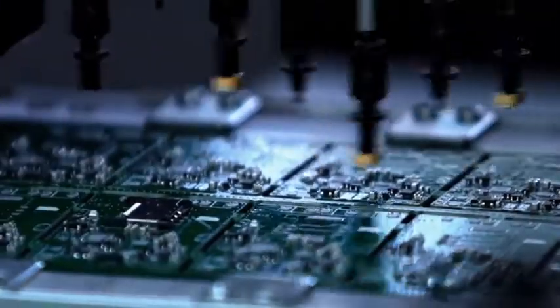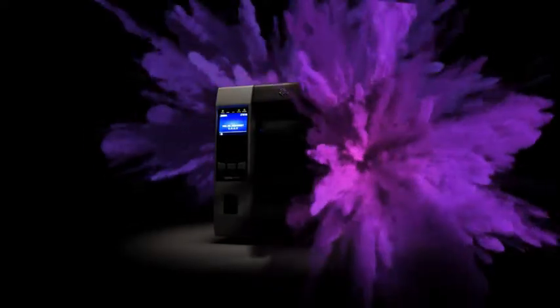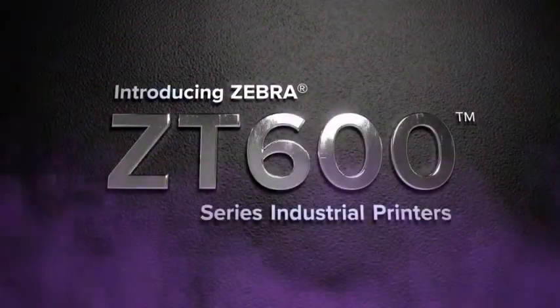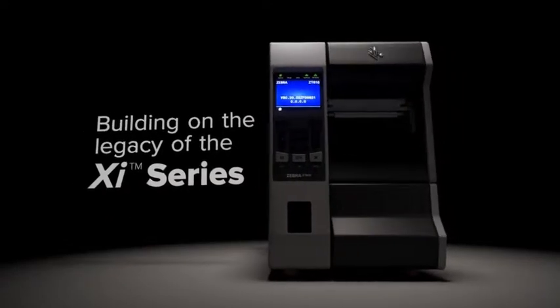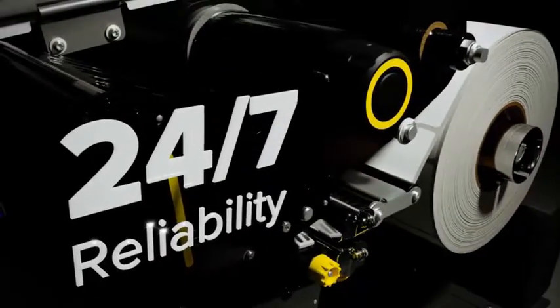Rugged environments, demanding applications, unpredictable challenges — to keep your operations running smoothly, you need industrial printers that are ready for anything. That's why Zebra created the ZT600 Series, the next evolution in thermal printing technology. Building on the legacy of their Xi Series predecessors, ZT600 Series printers are ready for years of high-speed, 24/7 output across virtually every thermal application.